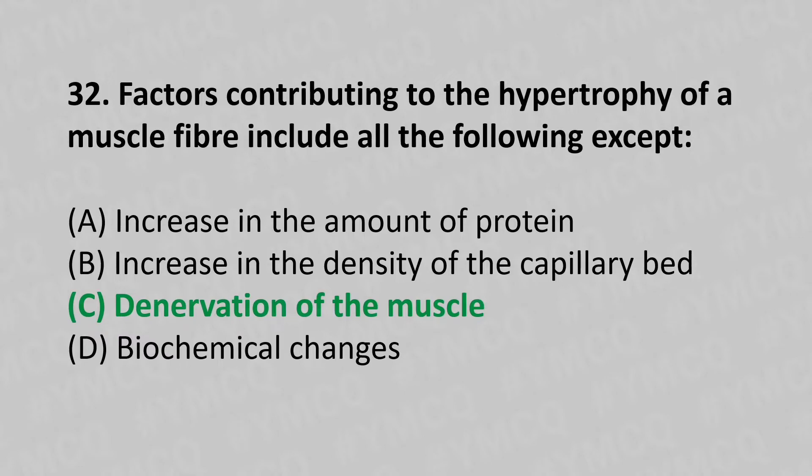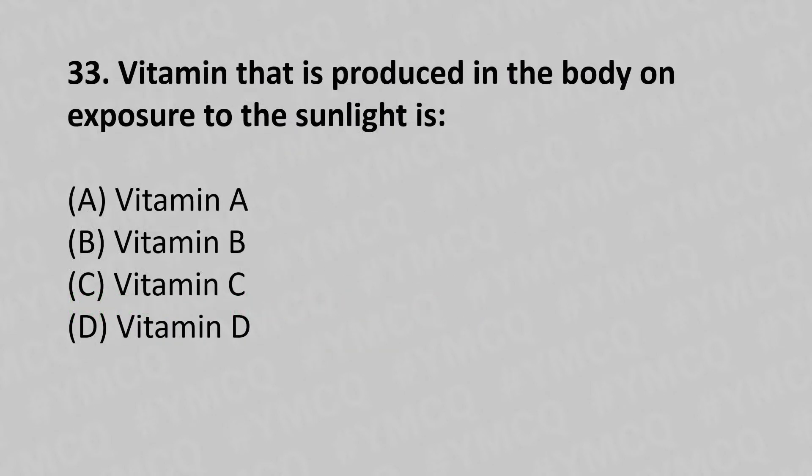33rd question: The vitamin that is produced in the body on exposure to sunlight — option A: vitamin A, option B: vitamin B, option C: vitamin C, option D: vitamin D. The answer is option D, vitamin D.